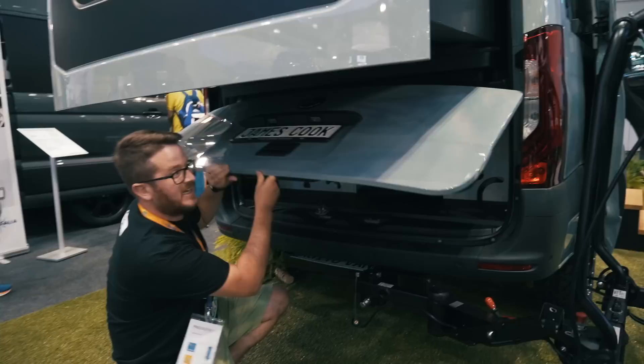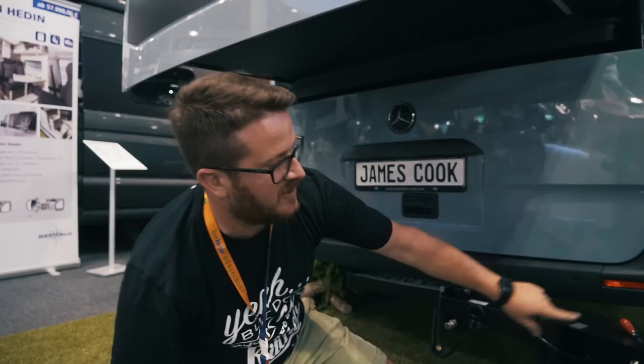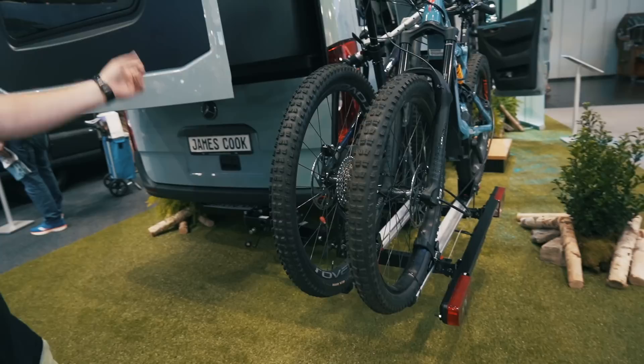There's some rear storage at the back — it's quite big actually and it looks like you can access it from inside as well, a little bit of a garage. There's also a huge bike rack that swings well out of the way so that you can extend the bed.